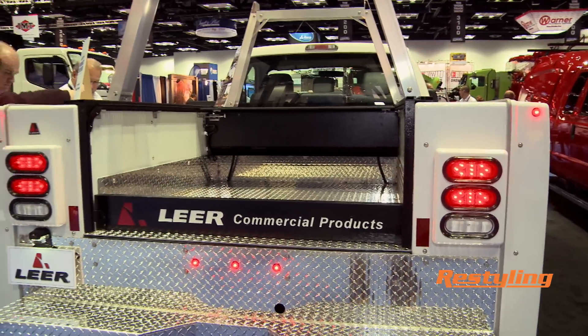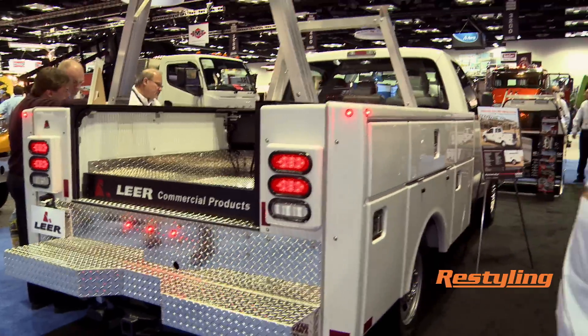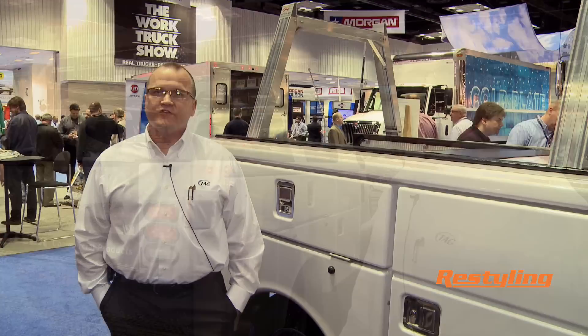We think this is a product that's needed in the industry. We feel we bring a lot of expertise in the manufacturing of this and we're very excited about our new product. If you'd like more information on this product or others, you can visit LearFleet.com.